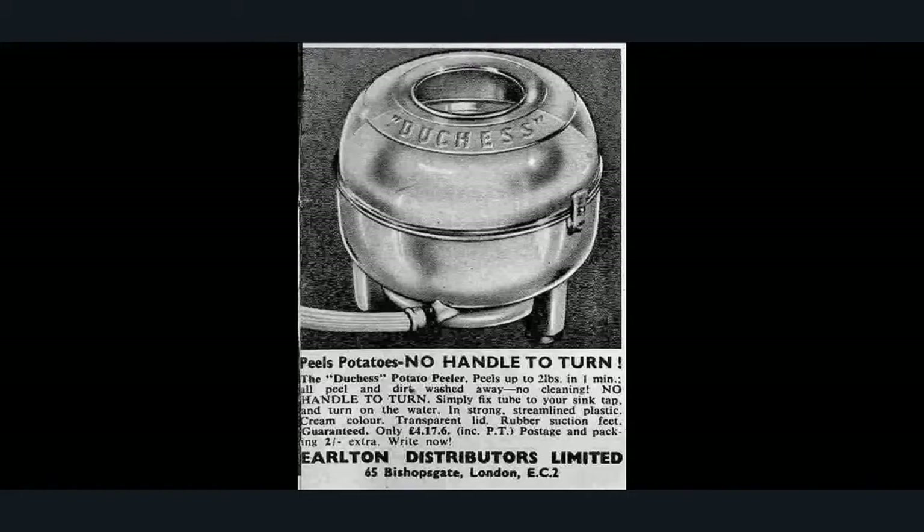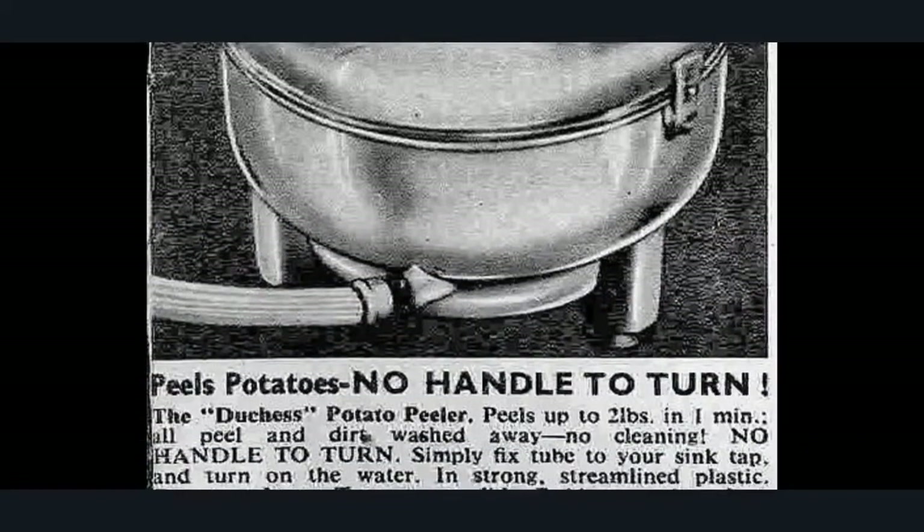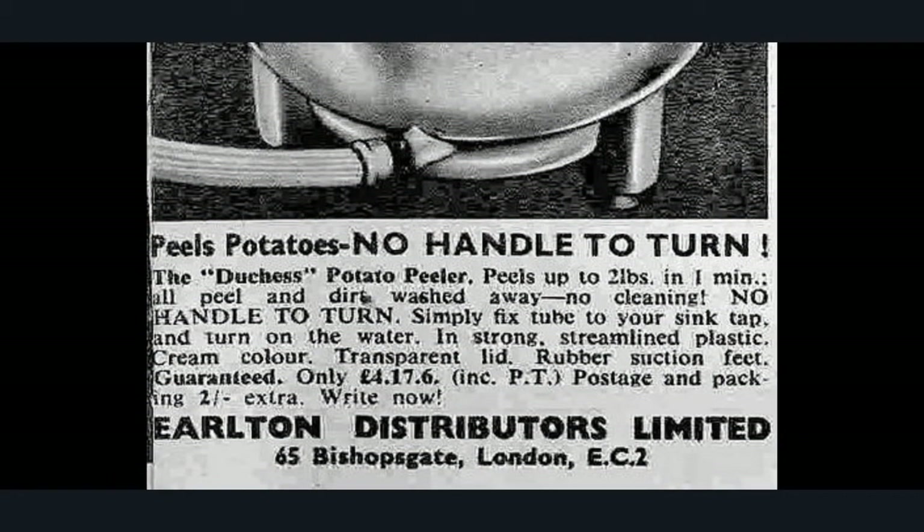And this little beauty was called the Duchess — and this peels potatoes. It had no handles to turn: the Duchess Potato Peeler peels up to two pounds in one minute, gets rid of all the dirt, no cleaning involved. Simply fix the tube to your sink tap and turn on the water. It came in a cream-coloured transparent-lid plastic with rubber suction — four pounds seventeen. I don't think this one had a dynamo in it; I think it was purely driven by water pressure just spinning around.